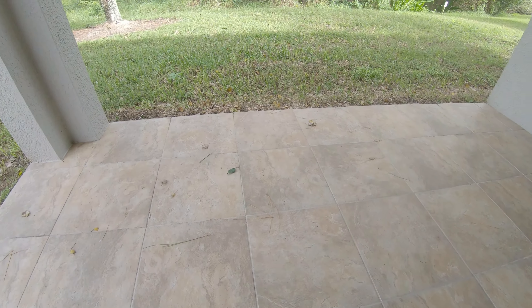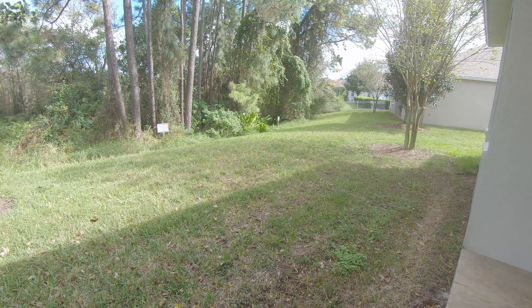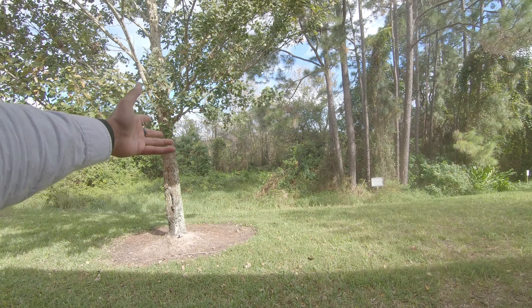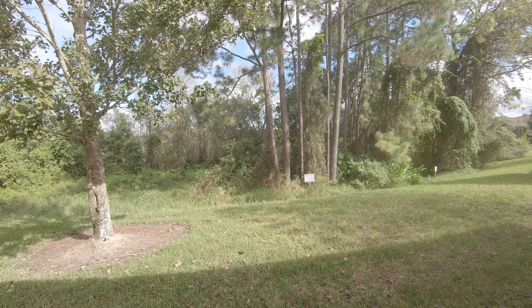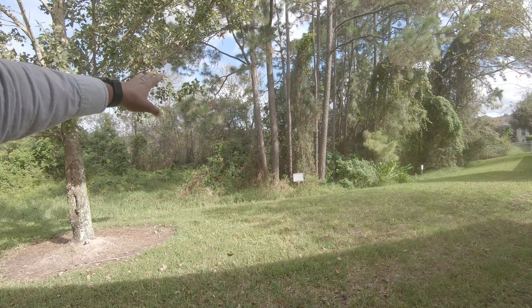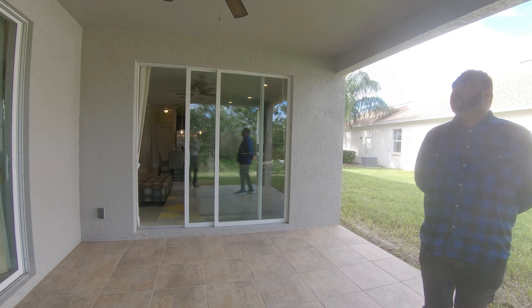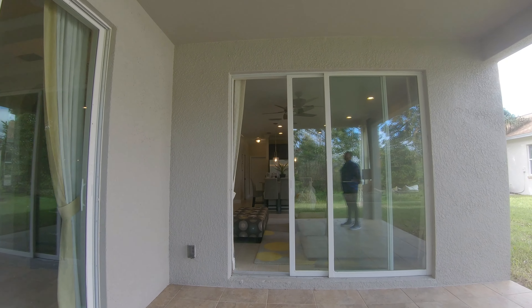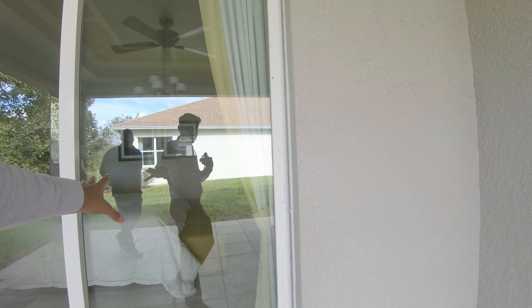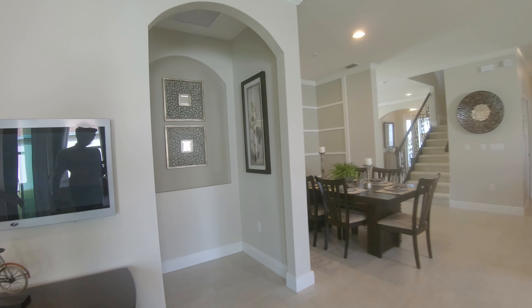You can add tile to your outdoor lanai — not all builders offer that as an upgrade. This is a natural conservation area. The lots they have for sale have really large conservation lots; they're about twenty to thirty thousand dollar premium, but in my opinion it's very worth it because the lot sizes are crazy big.